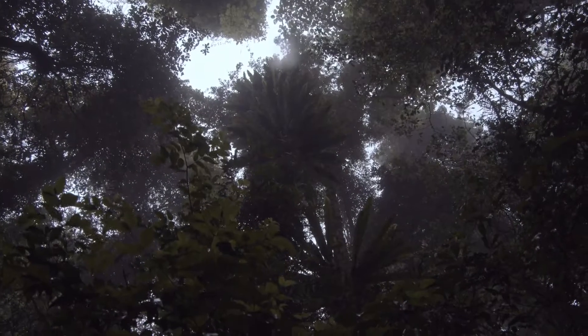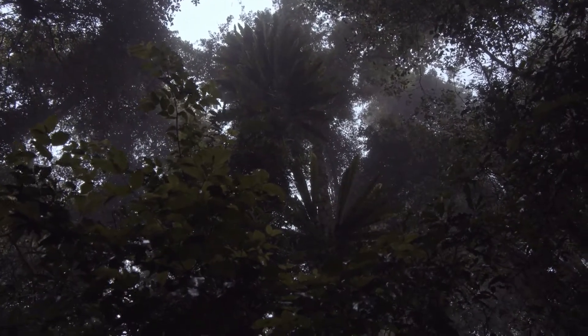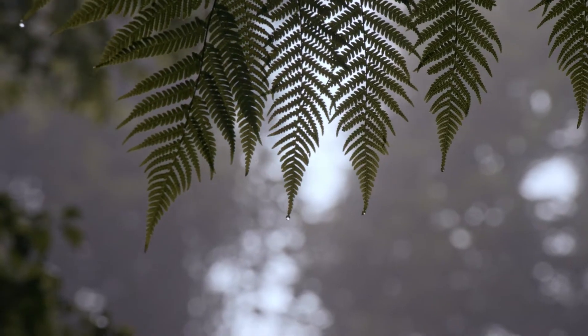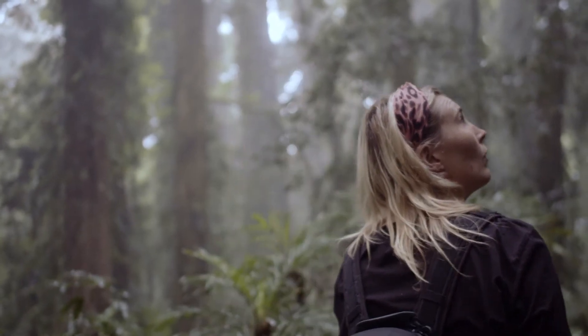When we visited, it was a rainy day with few people about. The mist and fog settling amongst the trees, and the lack of other humans, made me feel like I'd stepped back into a wilder, more prehistoric time.